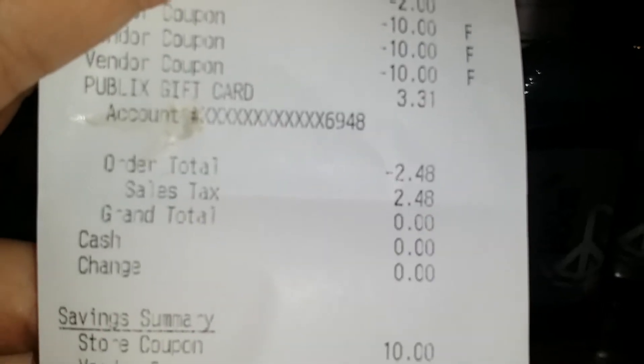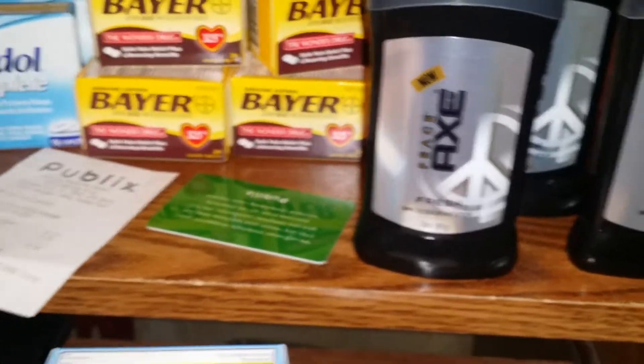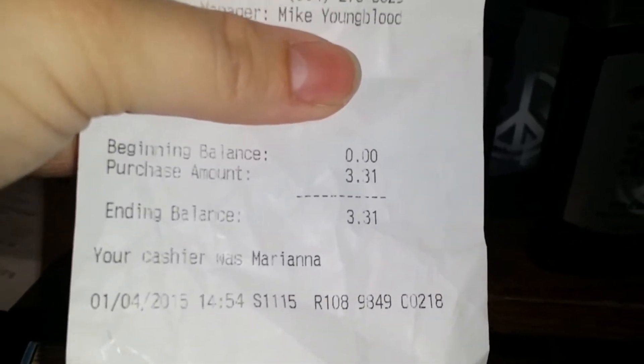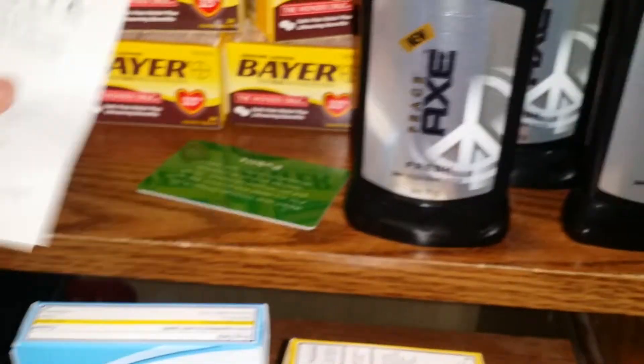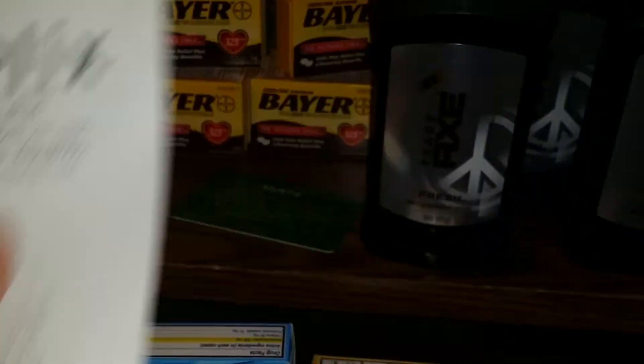After all of my coupons, I was negative $3.31, which was applied to my gift card right here. I'm going to cover up the transaction number, but as you can see it was applied as $3.31. Then when I got the $0.31 from the other transaction, I had a total of $3.62 in overage. And I saved $72 in that transaction.